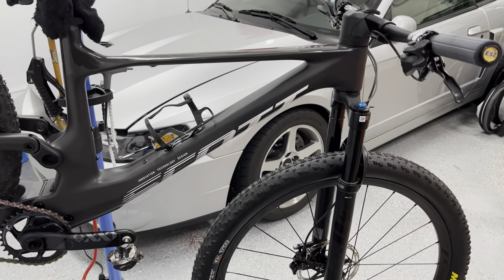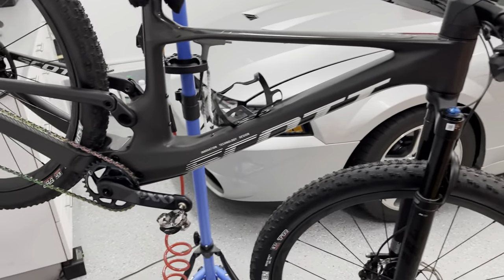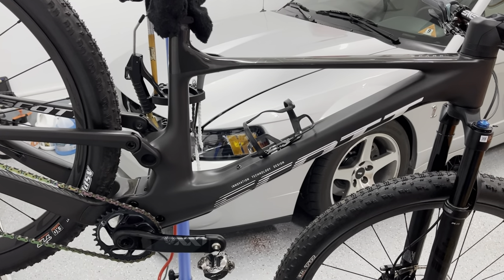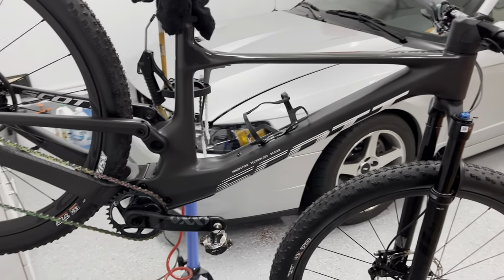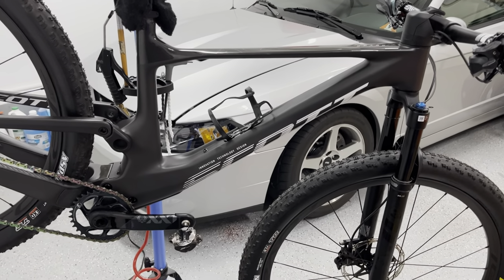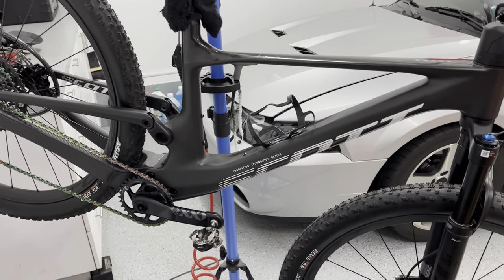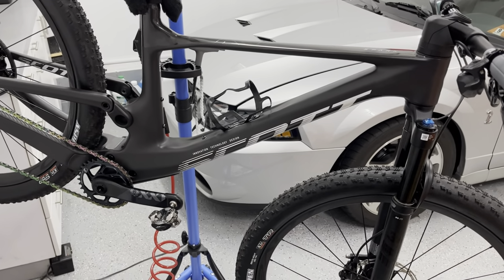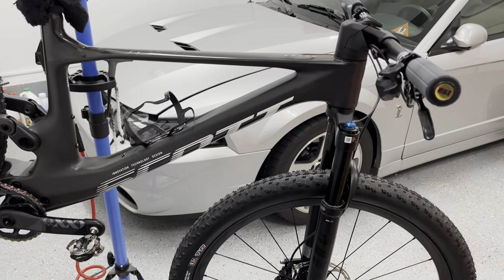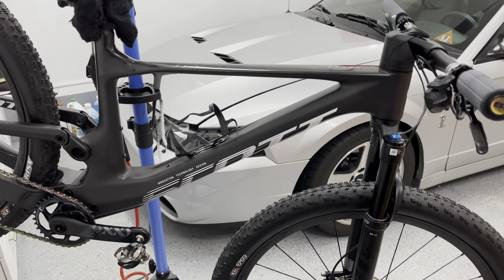I rode the Evo with the Fox DPS shock in middle traction mode and it was way too mushy — not firm enough for what I call a race/trail middle setting. I considered swapping to a RockShox SID with a lockout for open and close positions, but then I realized I don't want just open and close — I want a true middle mode that firms up the suspension to something racier when the trail justifies it.